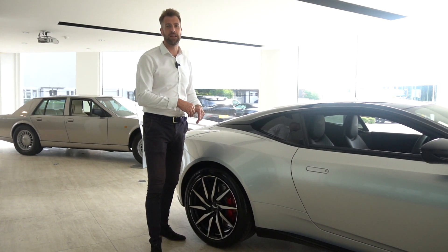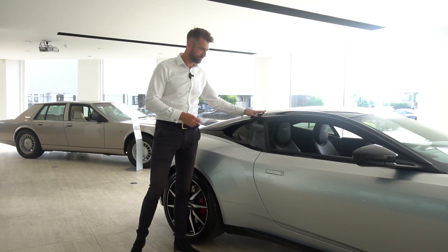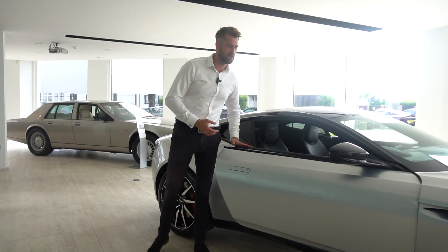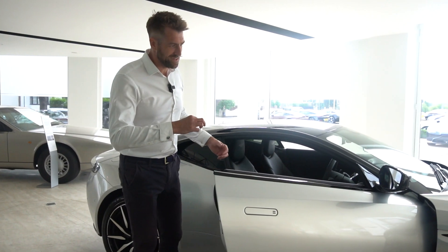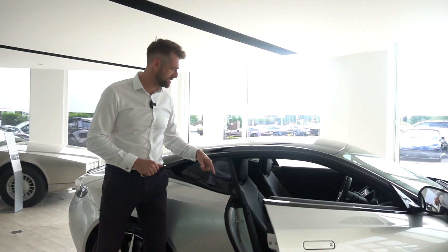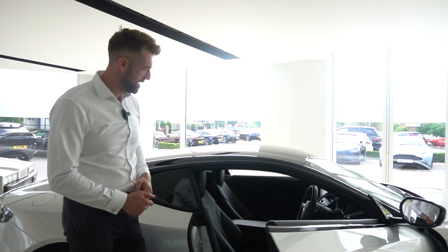The privacy glass is also available on the Vantage and DBS, just not available on the Volantes. We also have blind spot monitoring on this car, which is part of the standard features of the DB11. This particular car has the technology pack, which gives you premium audio and also power seat adjusters, including lumbar support and bolster support on your seats.